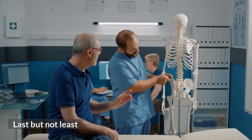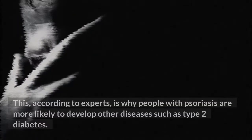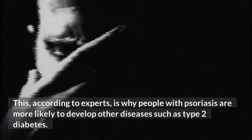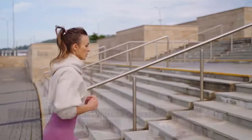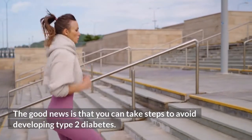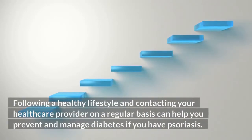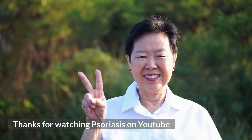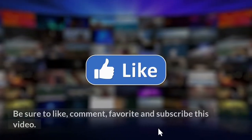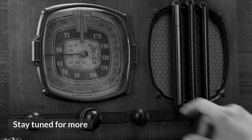In conclusion, psoriasis is a chronic inflammatory disease that affects the entire body. This is why people with psoriasis are more likely to develop other diseases such as type 2 diabetes. The good news is that you can take steps to avoid developing type 2 diabetes — following a healthy lifestyle and contacting your healthcare provider regularly can help you prevent and manage diabetes if you have psoriasis. Be sure to like, comment, and subscribe to this channel. Stay tuned for more.